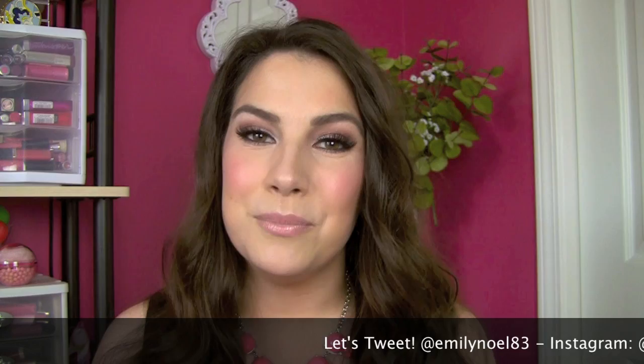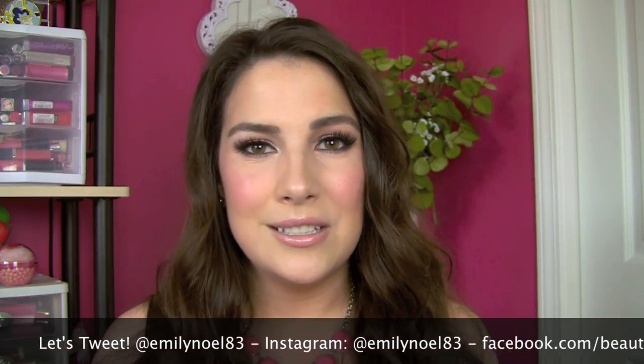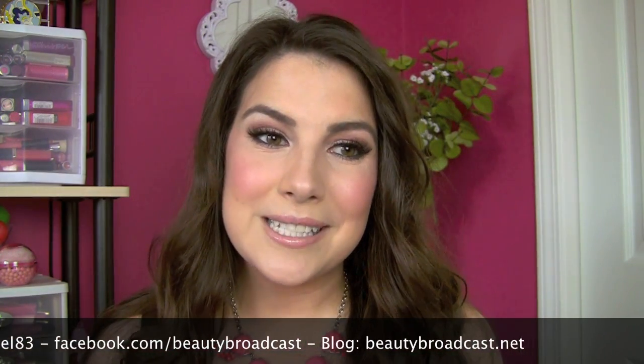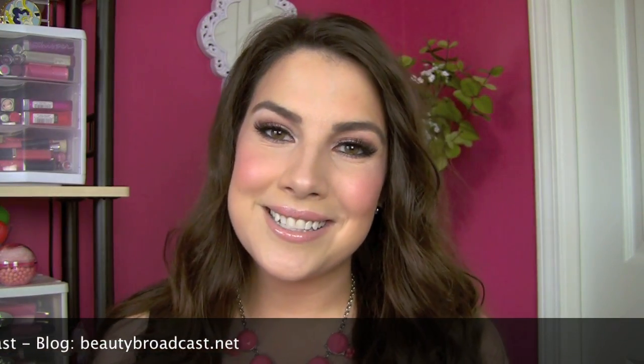Thank you so much for tuning in for these best in beauty videos. I'm so grateful that you take time out of your day to watch — it really means a lot. I hope you had a wonderful summer. I'm excited as we head into fall for new makeup looks and new products. Thank you for watching and I'll see you again next time — bye!